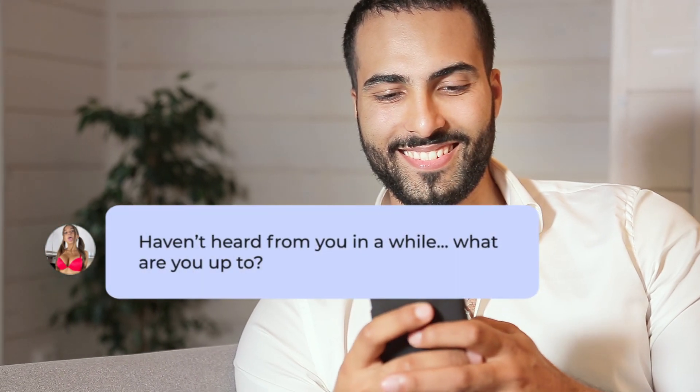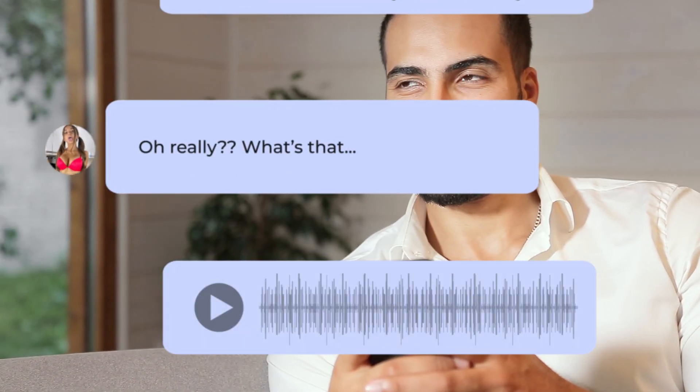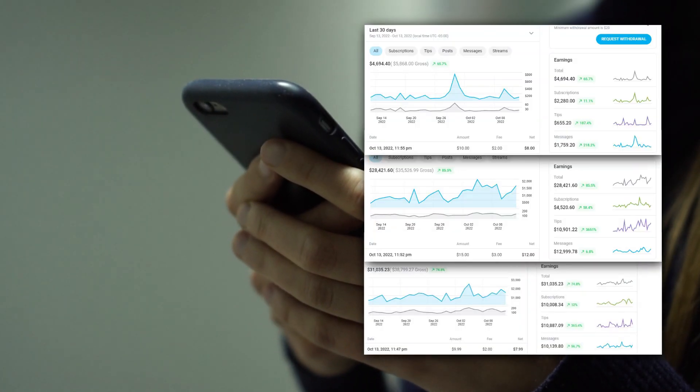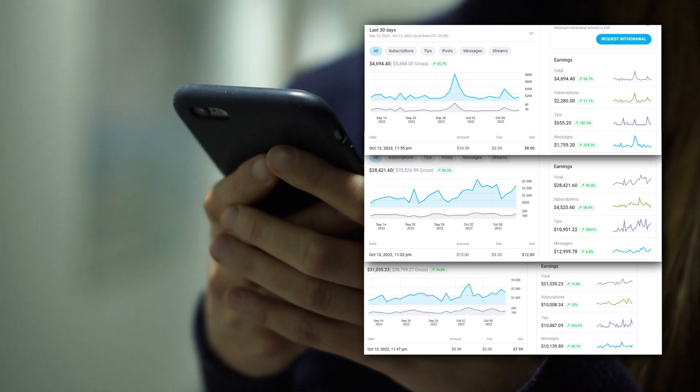At some point they'll likely ask what you do for work. Be very mysterious — say you own a couple of marketing businesses and leave it at that. Let the conversation die out. A couple of days later, tell them you have an opportunity at one of your companies that could be very lucrative. Say: 'Look, I want to be open with you — I help OnlyFans creators make $10,000, $20,000, $30,000 or more a month.'